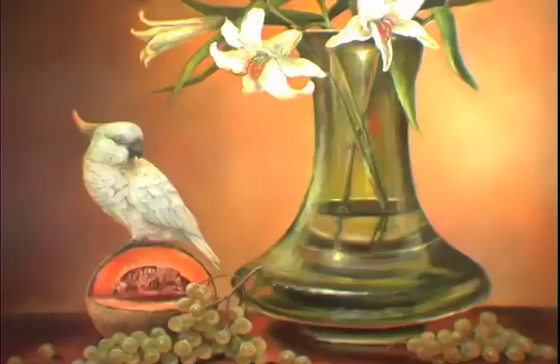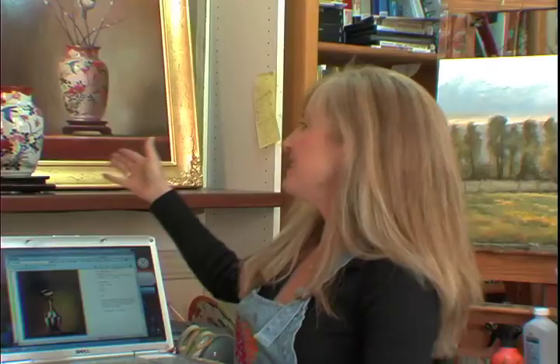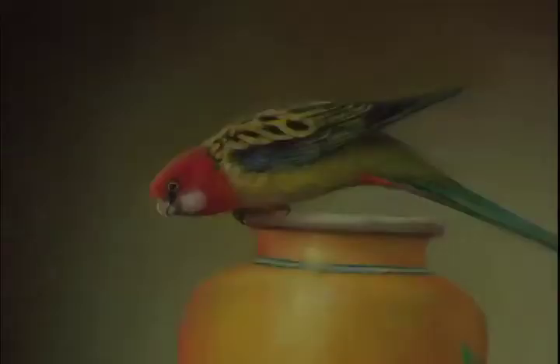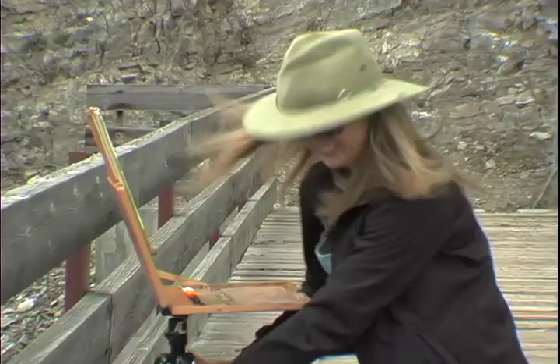I've been painting for nearly 25 years now. I like to paint still life, landscape, and plein air. Still life painting I do in my studio, and I can set it up — it's interesting because I can create my own small universe. I've always really loved birds, and as a little girl growing up in Arizona, I would save birds that would hit the window and nurse them back to health. I started drawing and painting them and I've been doing it ever since.